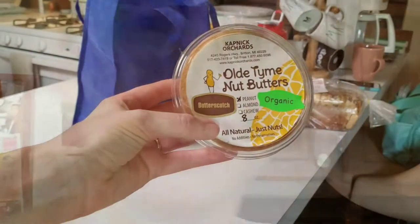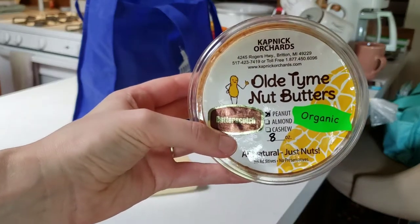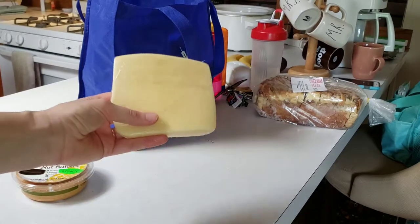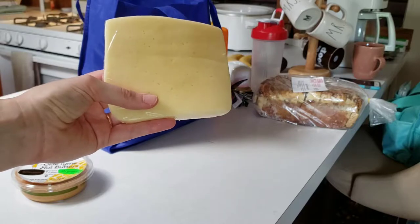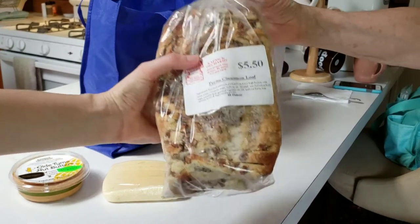We got back from the farmer's market — it was really hot out there but it had a pretty good selection of stuff, and they had music, it was really awesome. I'll show you what we got. We got some butterscotch peanut butter; Papa says there's not a whole lot of butterscotch flavor but I'm excited to try it. We got some cheese from this awesome cheese maker — Havarti, ooh fancy!